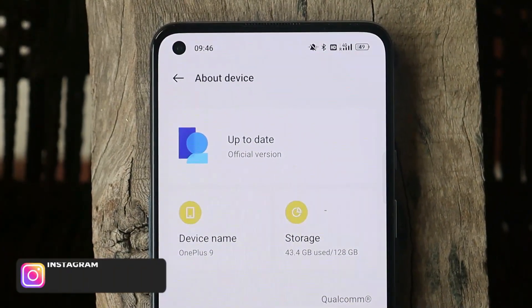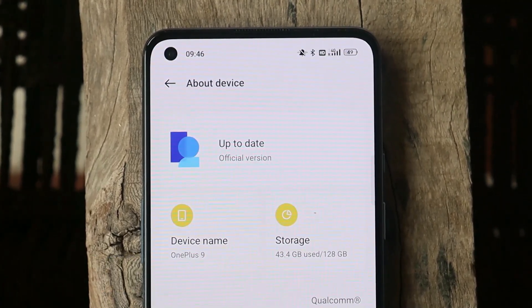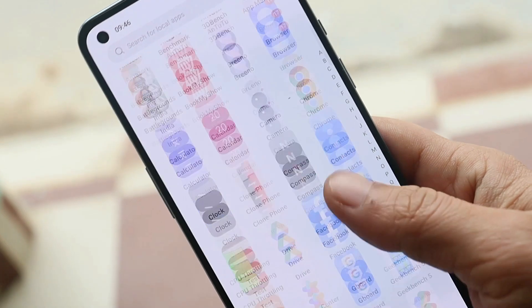Before talking about the update, let's keep a like target of 400 likes on this video. As you all know, we have 80% of users who haven't subscribed to our channel, so it's a humble request — do consider subscribing and also press the bell icon to get notified whenever we upload a new video.